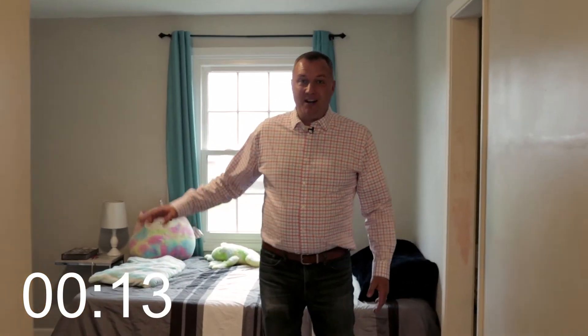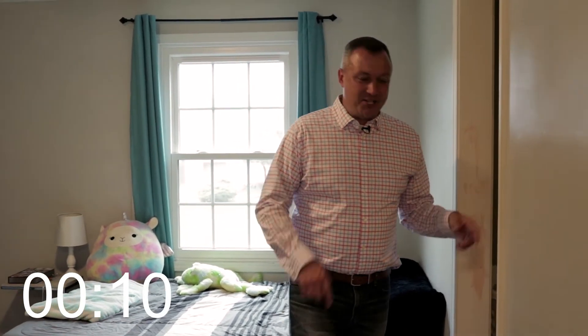I forgot to show you the shower. Bedroom number two is pretty cool also — we have attic storage, lots of square footage, a double closet, and something you don't see very often: a kid's nook.